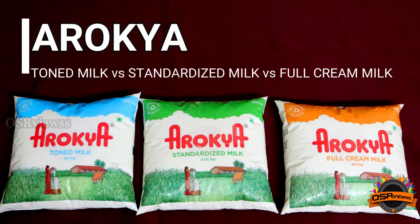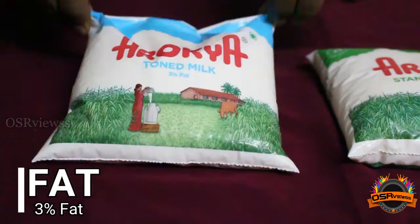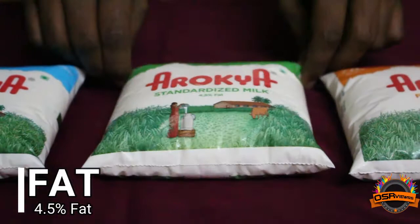Toned Milk has 3% fat. Standardized Milk has 4.5% fat. And Full Cream Milk has 6% fat.